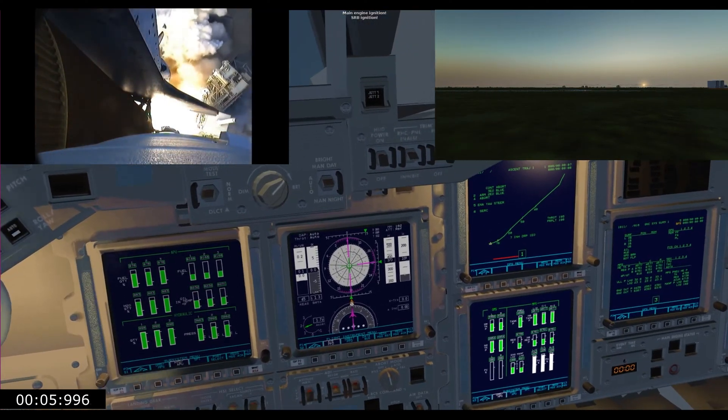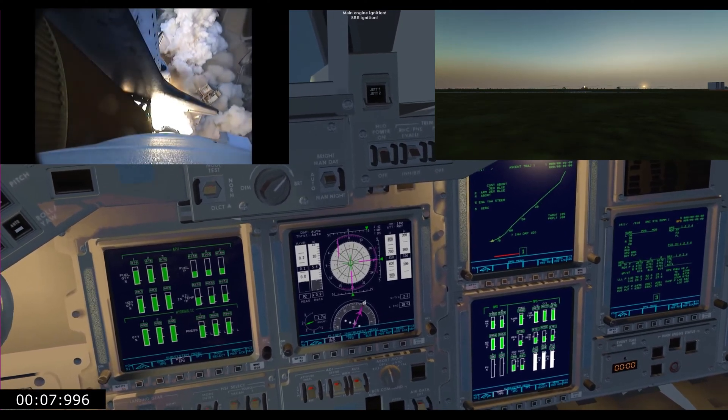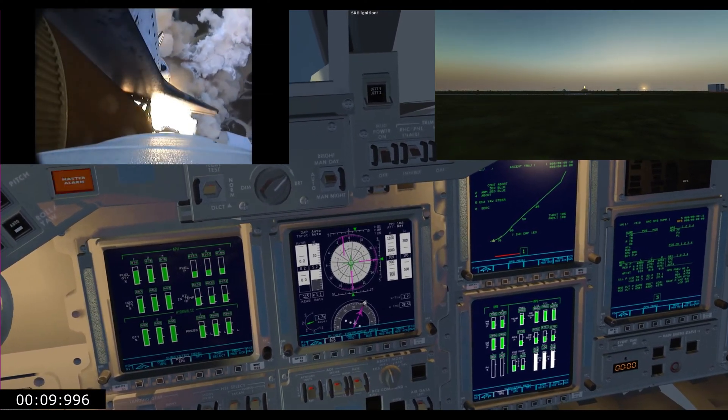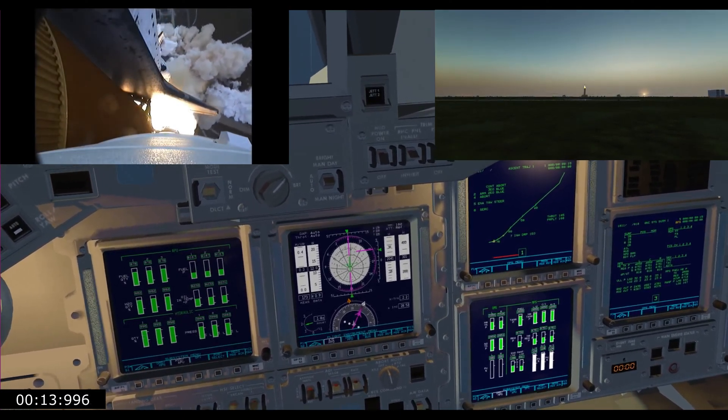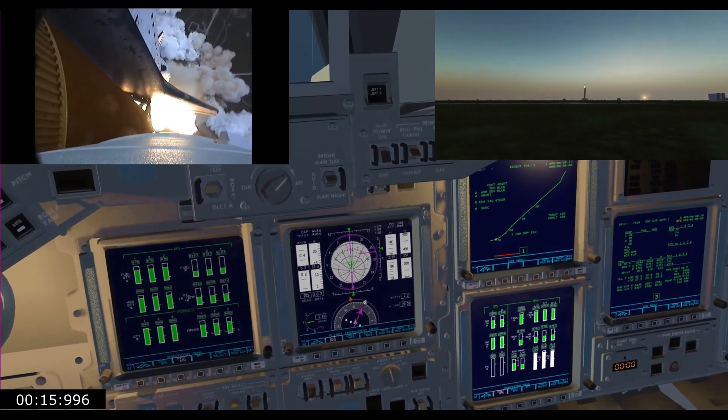Expanding our knowledge, expanding our lives in space. Houston, Endeavour, roll program. Roger roll, Endeavour. Houston is now controlling.